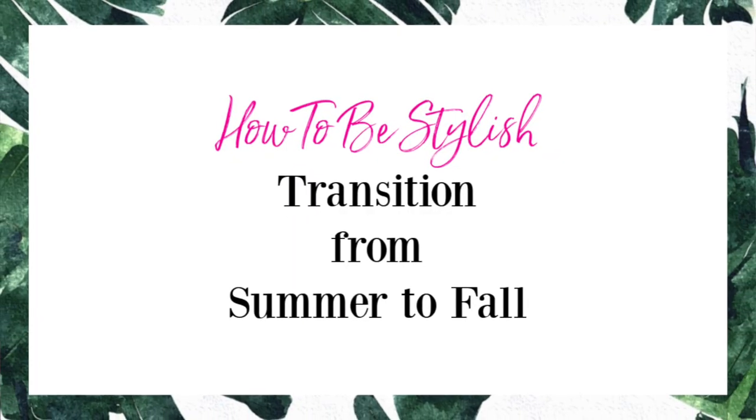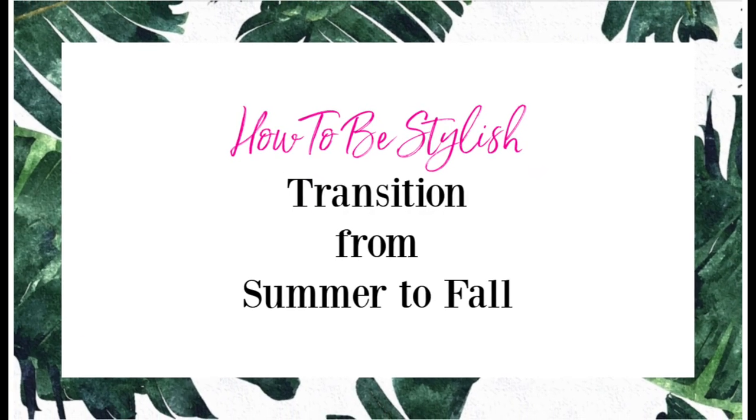Hey y'all, welcome to the Style Chronicles! Thank you so much for joining me. Today's video is how I transition my wardrobe from summer into fall and the top five pieces that I feel like you need to do that. My name is Erica and I create outfit and styling videos here on YouTube to help you get the best out of your wardrobe. Please subscribe, hit the notifications bell, and give this video a thumbs up. You can also find me on Instagram at The Style Chron.